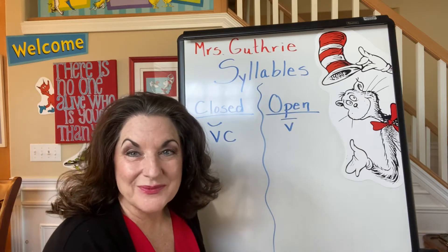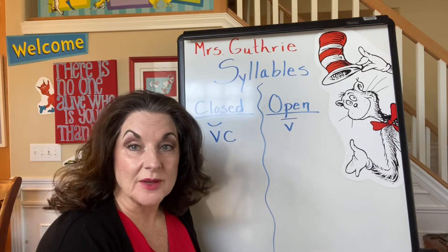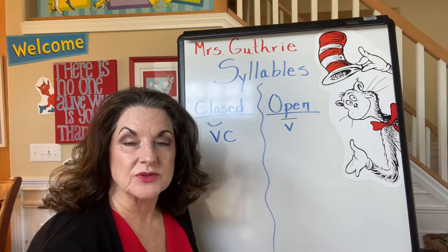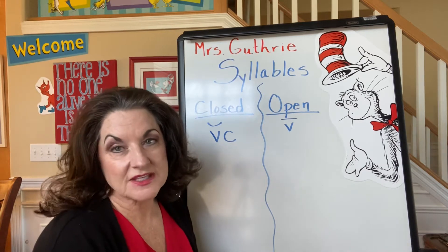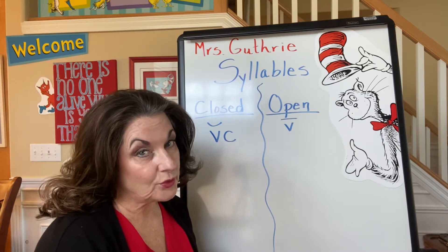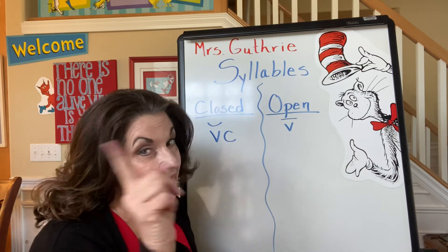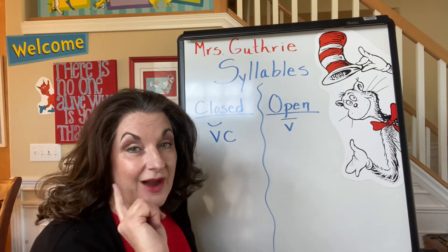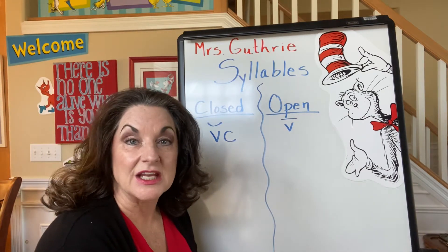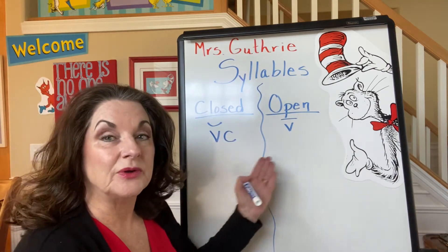Hello, Extraordinary Readers. This is Mrs. Guthrie. Today I want to talk to you a little bit about syllables. We read and write in syllables, and syllables are small chunks of sound. Remember, I've told you before that the most important rule in reading is that every syllable has one and only one vowel sound. So we're going to start with the first two kinds of syllables that kids learn to read: a closed syllable and an open syllable.